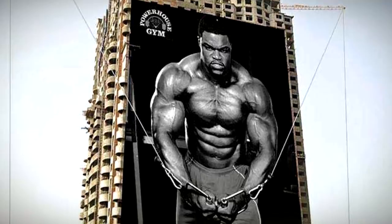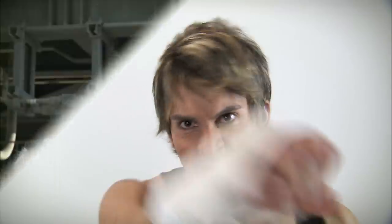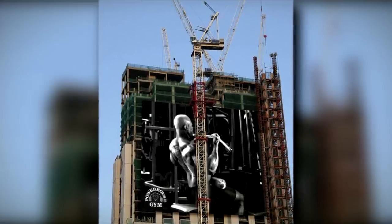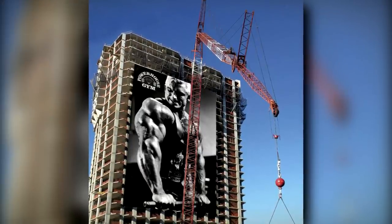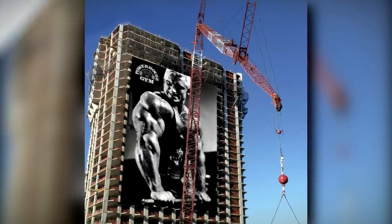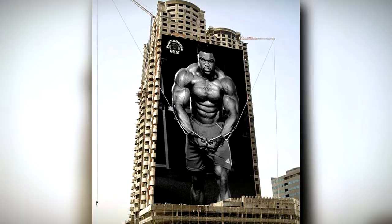This advertisement by Powerhouse Gym didn't pull any punches and was massive in scale. Utilizing a tower block which was under construction, their ad picture blended in with its surroundings to give the illusion that the bodybuilder was pulling the real-life cranes, achieving a fantastic result while doing so.